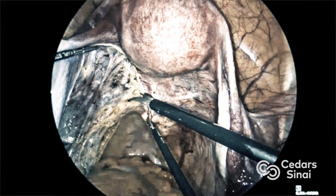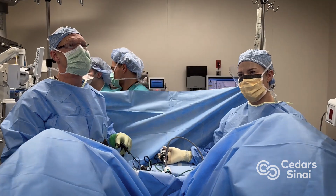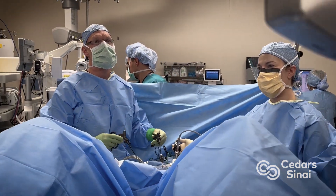Endometriosis has many unanswered questions in the research and clinical space. The lesions are very small, and that means we just haven't been able to apply the large-scale genomics approaches that have been really successful in cancer to understand this disease.